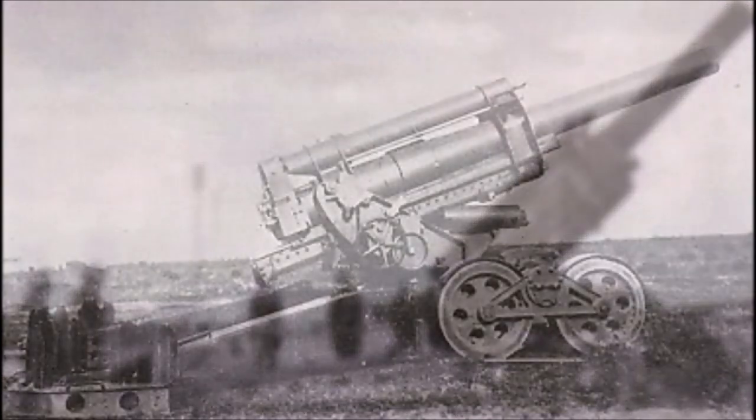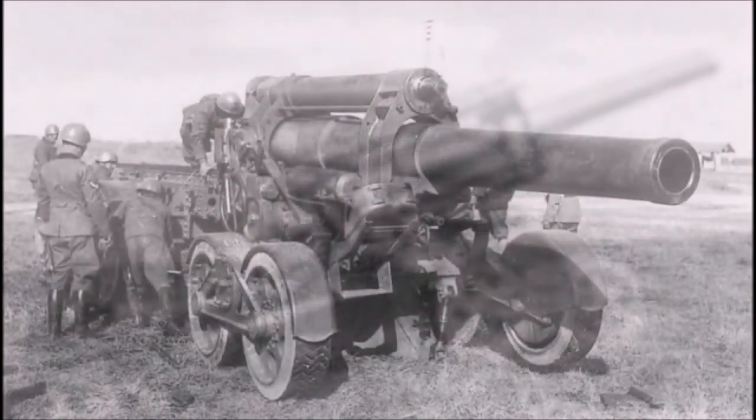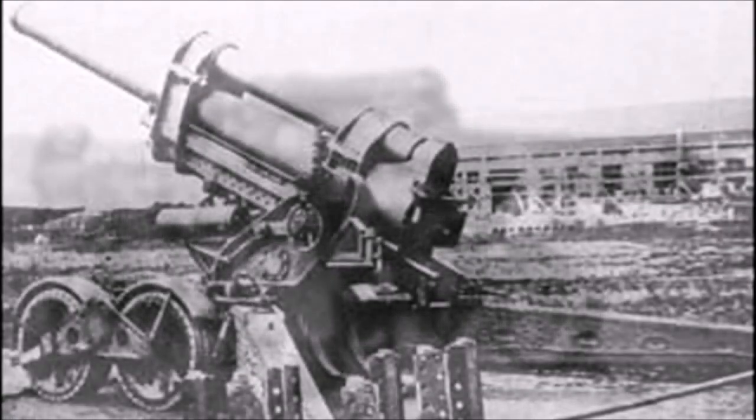Most Italian howitzers used in World War II were just World War I-era artillery pieces, still being used because the Italians simply couldn't keep up with weapons production. As a result, their artillery guns were anywhere from 20 to 40 years out of date compared to what the Americans and British were using during the fighting in North Africa, in Greece, and later during the Allied invasion of Italy itself in 1943.